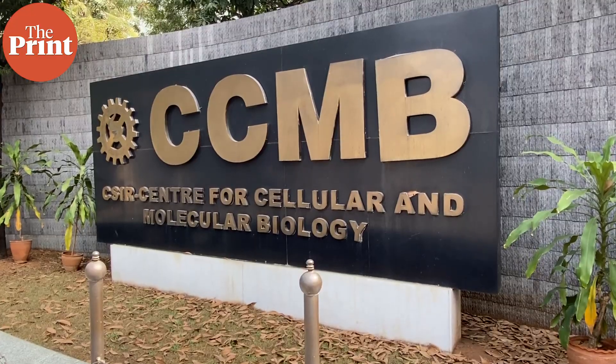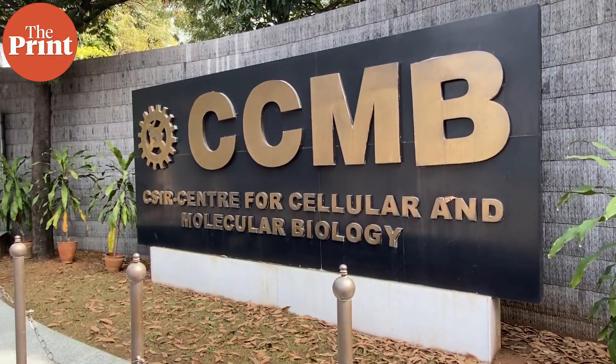Hello, you're watching The Print. I'm Rishika Sadam. Today we are here at CCMB, the Center for Cellular and Molecular Biology in Hyderabad. Ever since the pandemic began in March 2020 in India, CCMB has been at the forefront of several studies, particularly genome sequencing. Today even a common man is familiar with the term genome sequencing, and 12 percent of sequences across the country have come from CCMB.